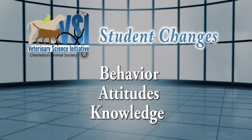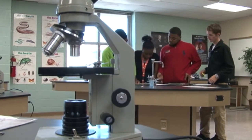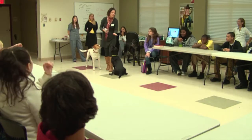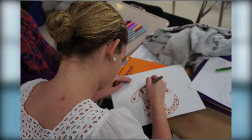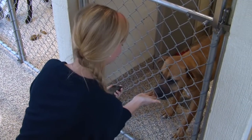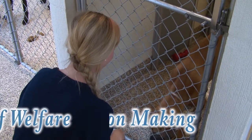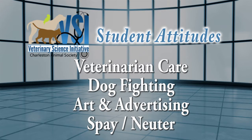The VSI program produced significant changes in participants' behavior, attitudes, and knowledge. Our research looked at five schools in the Charleston area, including two Title I districts with over half minority students. We used a control group for both behavioral assessment and the pre and post tests. Student scores indicated complex interdisciplinary learning of science including discussing ethical issues, decision making, assessment of welfare, and writing scientific reports. Student attitudes towards taking animals to the veterinarian for regular care, dog fighting, art and advertising, and spaying and neutering changed significantly during the program.